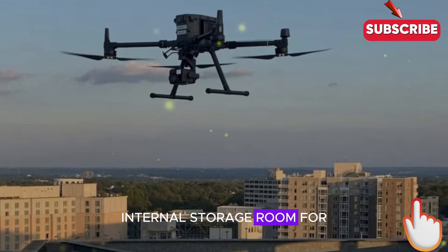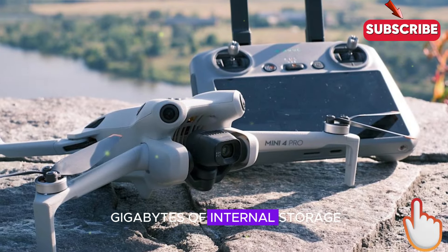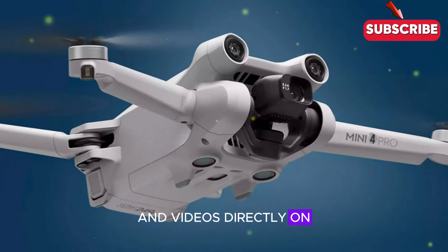Internal storage — room for hundreds of moments. The DJI Mini 5 Pro features an impressive 8GB of internal storage, providing ample space to store hundreds of high-quality photos and videos directly on the drone.